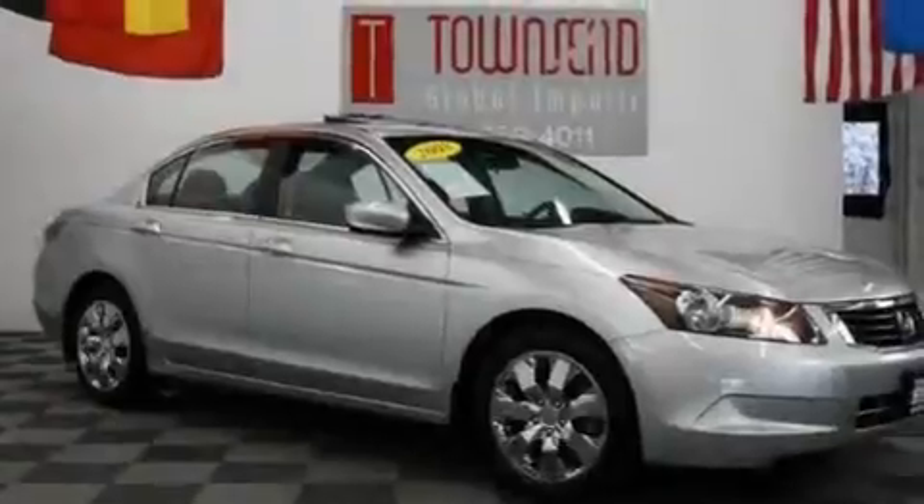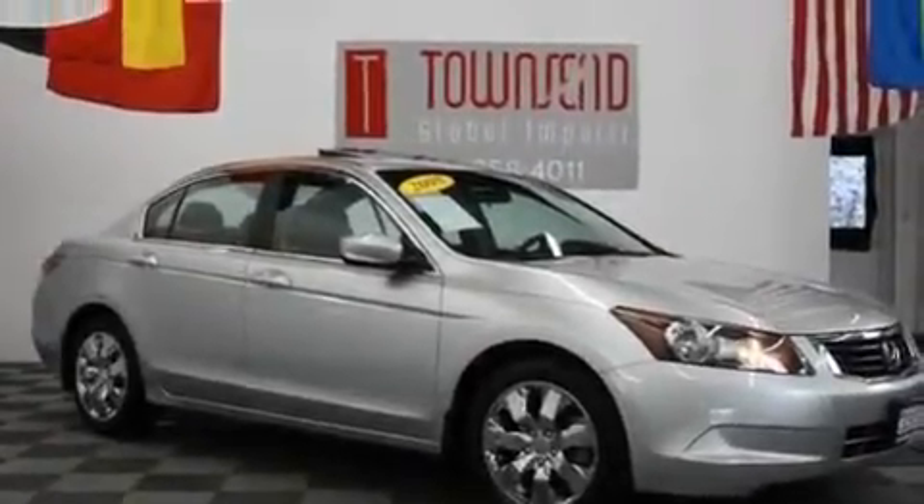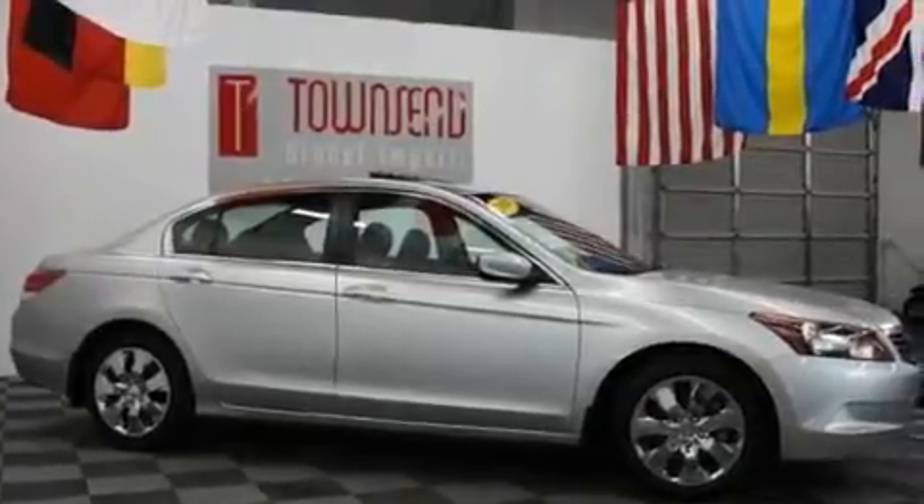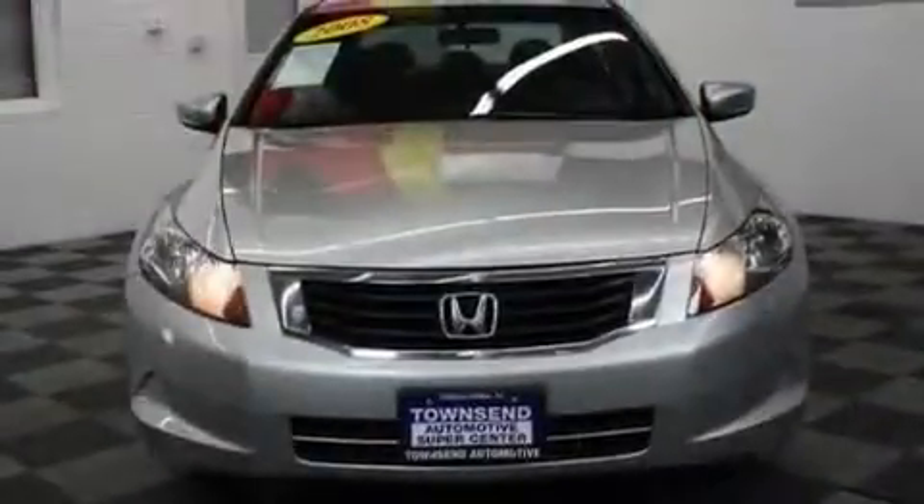Its top features include a power moonroof, cruise control, a rear window defroster, an in-dash CD changer, a double wishbone independent front suspension, and an electronic throttle.